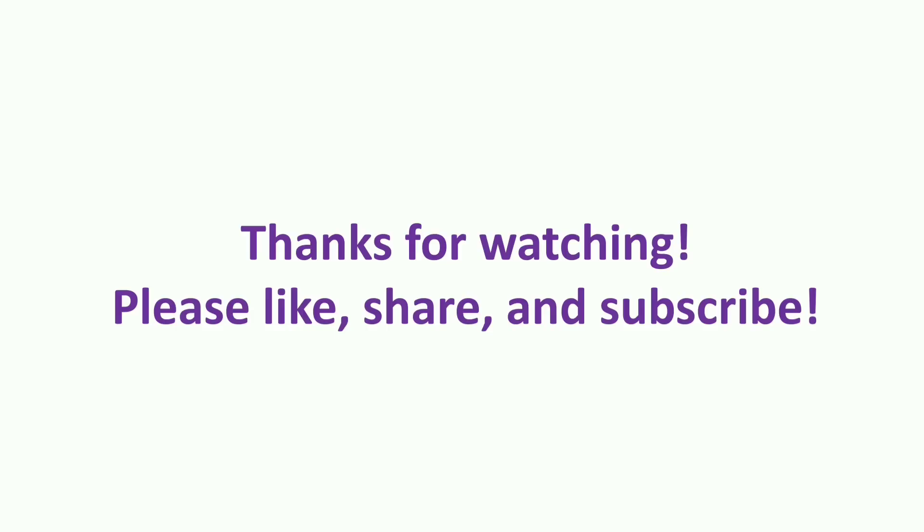And that is it for me. Thanks for watching. Bye!